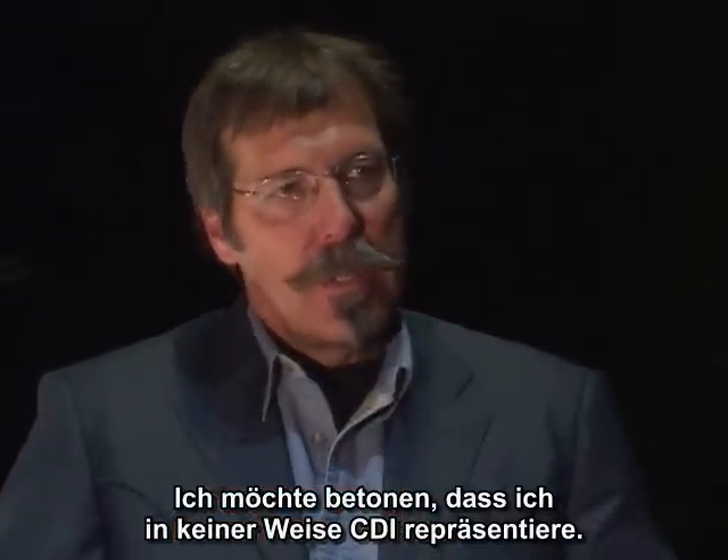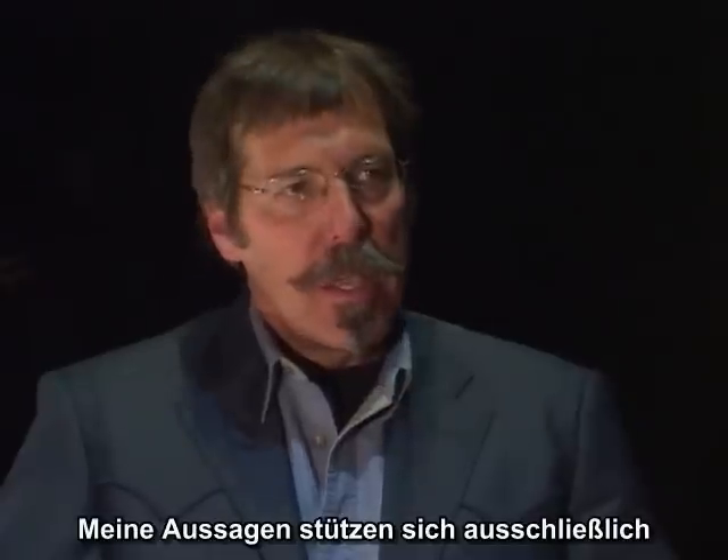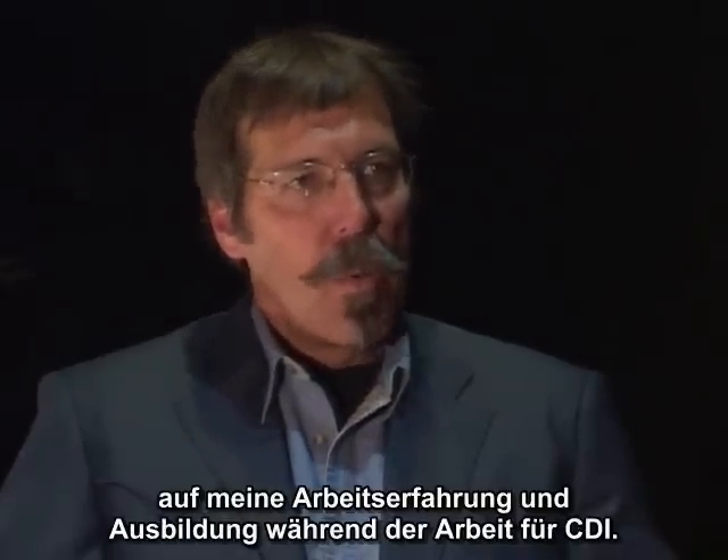I want to emphasize that I in no way represent CDI, and what I have to say is based solely on my own working experience and training while working for them.